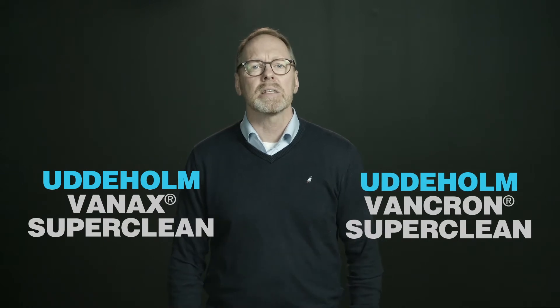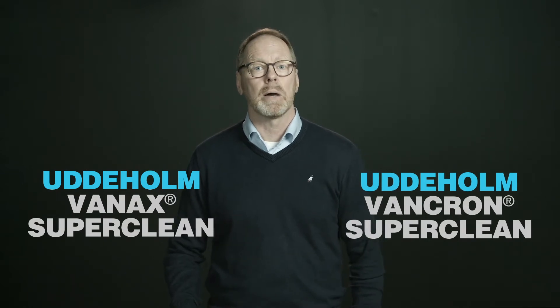These steel grades are unique and patented by Uddeholm. The uniqueness is within the production process of nitration of the powder metallurgy produced material, which creates the properties in a positive way.